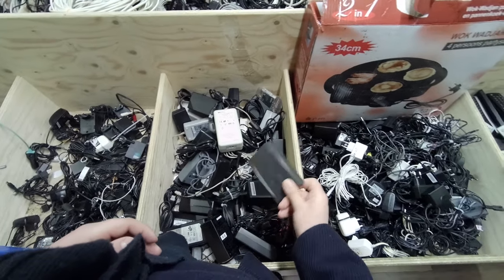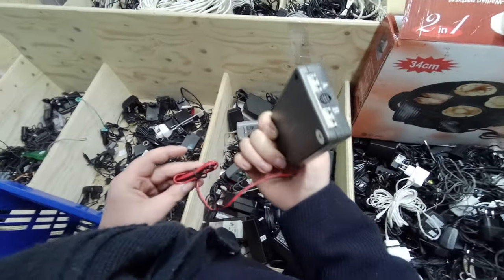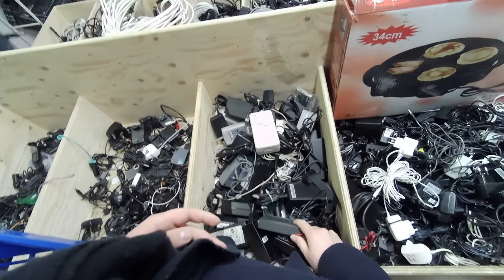Lately I've been looking at power supplies. It's always handy to have a couple around of various outputs, just in case you get a system that doesn't come with one. This A and B one with weird outputs I didn't quite get.